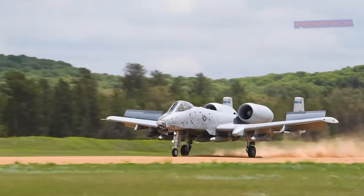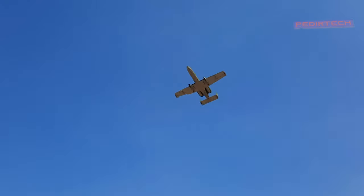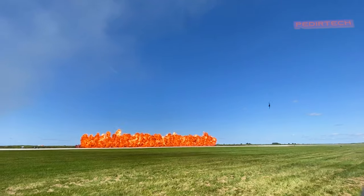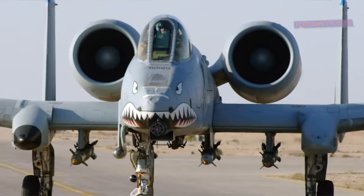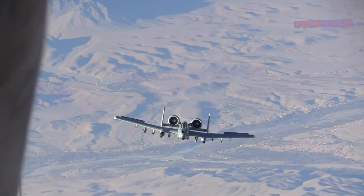Despite its age, the A-10 Warthog has proven to be a valuable asset for the U.S. military. Due to its capabilities, it is considered one of the most effective ground attack aircraft in the world. The A-10 has been used in numerous conflicts such as Operation Desert Storm, Operation Iraqi Freedom, and Operation Enduring Freedom.